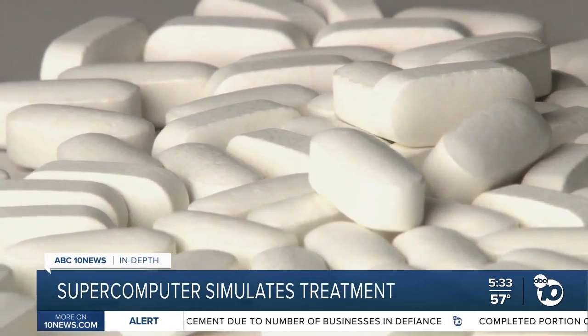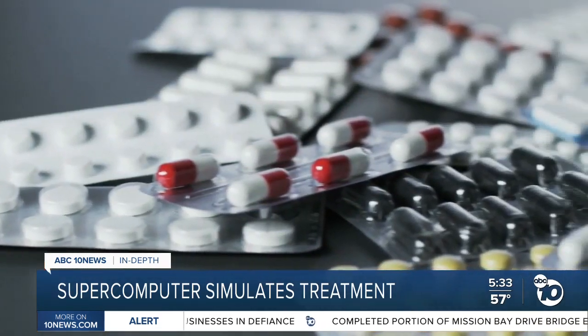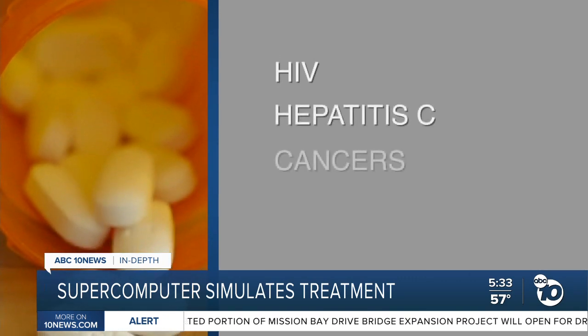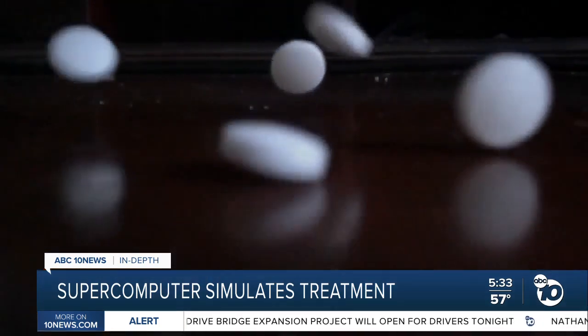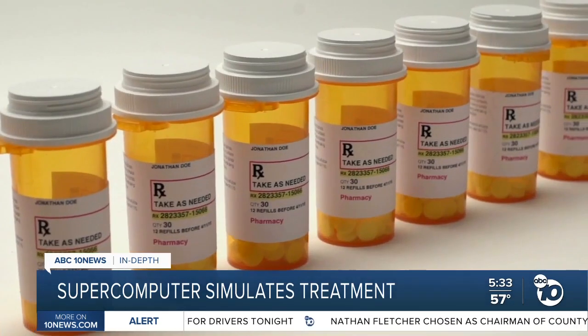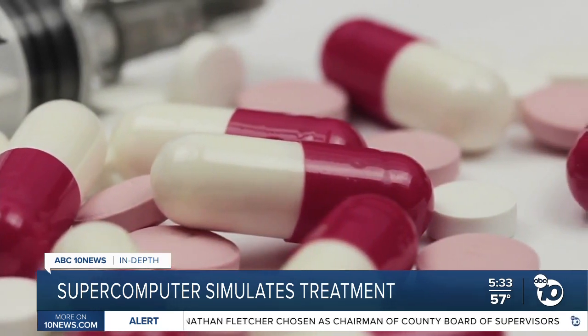Over the last several months, they identified about 200 drugs that might be a good match, including drugs already used to fight viruses like HIV and hepatitis C, along with drugs targeting cancers and even high cholesterol. At least eight of those drugs have since gone into clinical trials for COVID. The researchers have used this method before, identifying drugs that are now being tested to fight Parkinson's disease.